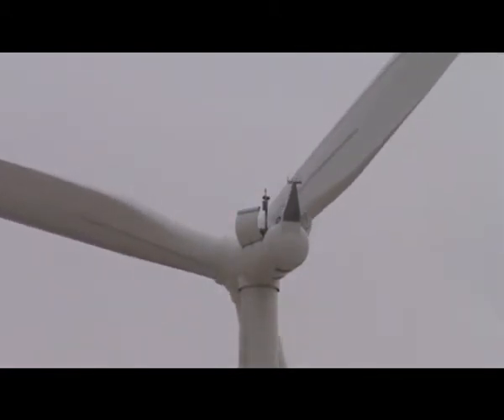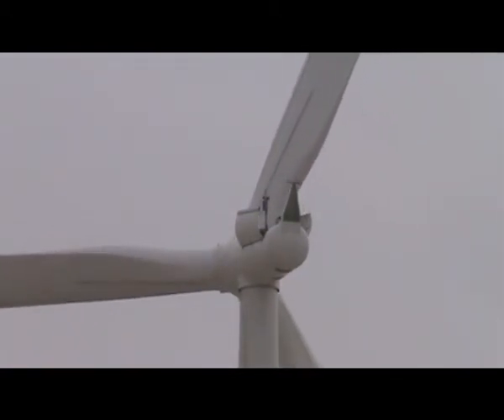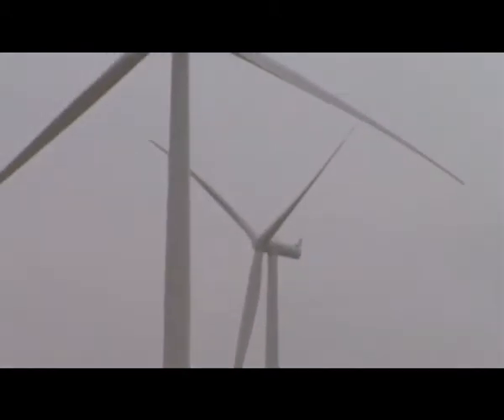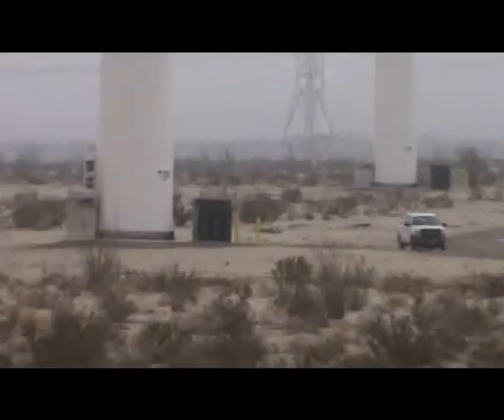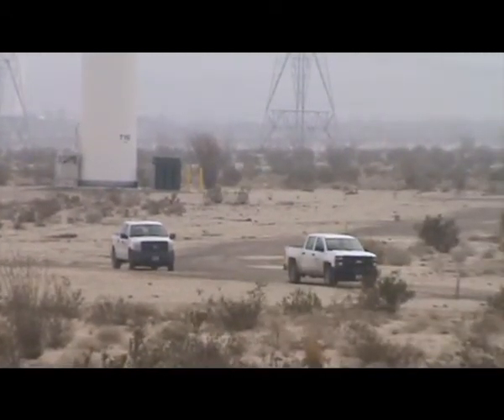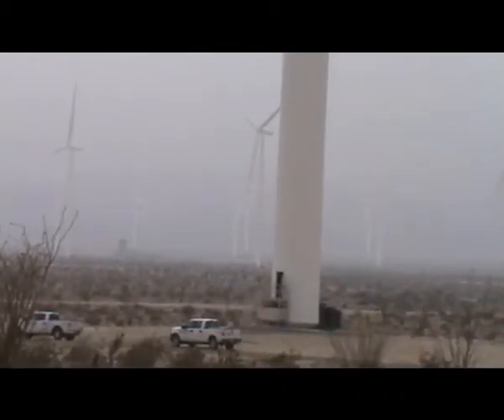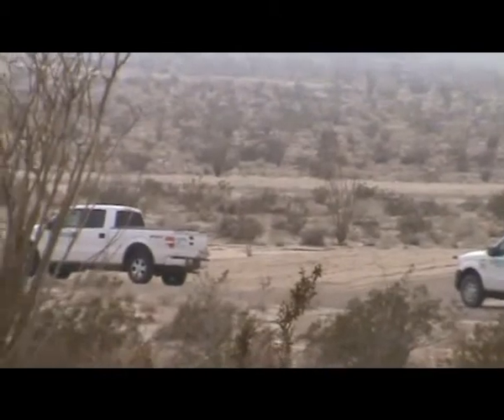I assume the workers are still up there on top. The doors are open and they've got the blades turning. You can see the worker trucks down below — Siemens workers. And then also over here at 133, right next to it, two Siemens trucks there.